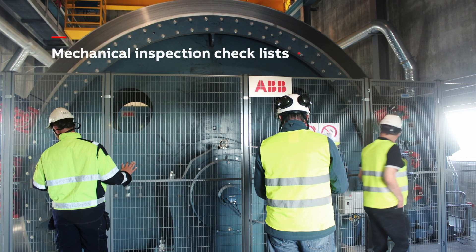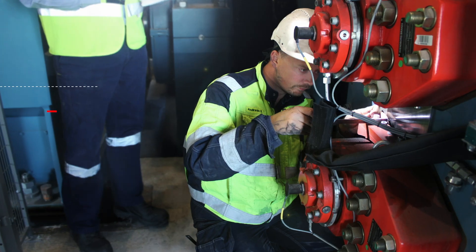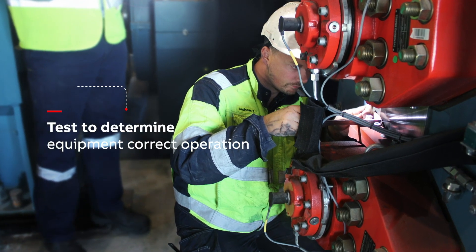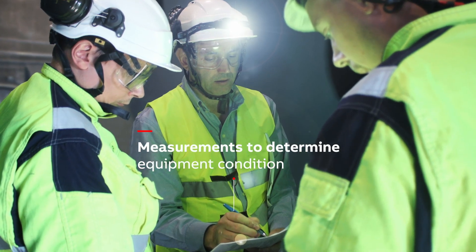The mechanical fingerprint includes a set of mechanical inspection checklists, a set of tests to determine equipment correct operation, as well as a set of measurements to determine equipment condition.